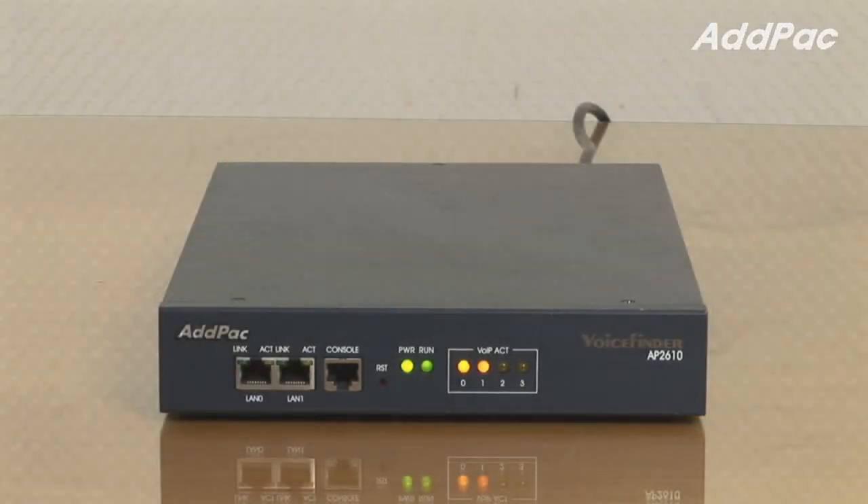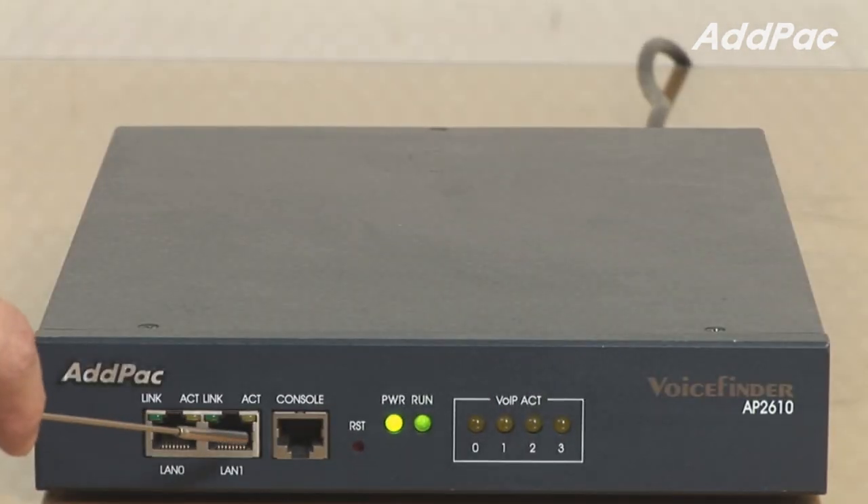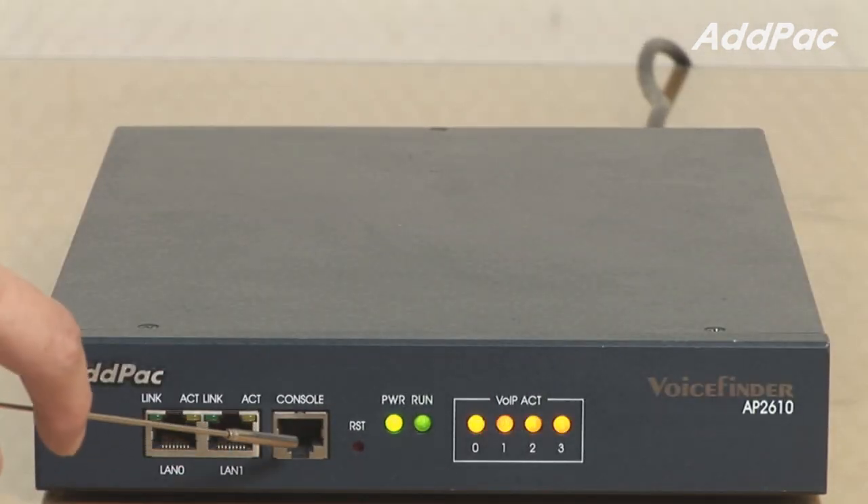AP2600 is designed to provide high performance service as a Media Gateway and supporting up to four analog voice interfaces. At front, it provides an LED panel that displays operating status, LAN interface and CPU. Two fast Ethernet ports for LAN and WAN interface and one console port.